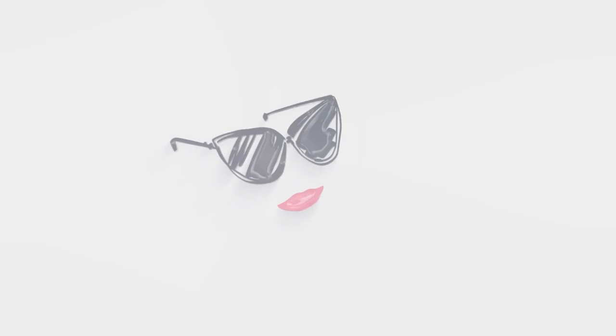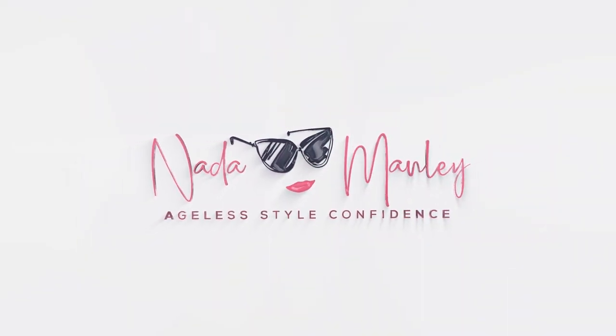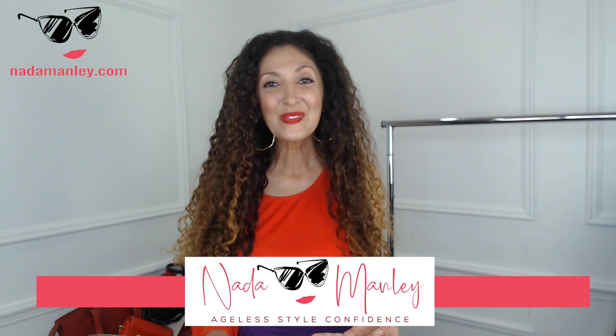Hey, welcome to my channel. I'm Netta Manley. If you are new here, I help women just like you — women over 40 — achieve confidence in their style and start having fun with fashion. If you've never had fun with fashion before, stick around because we're going to have lots of fun on this channel. Today, I want to talk about a topic that I am so passionate about, and that's bags.